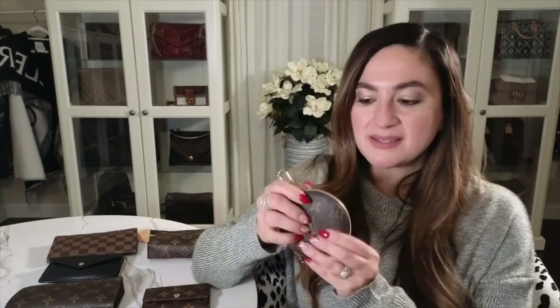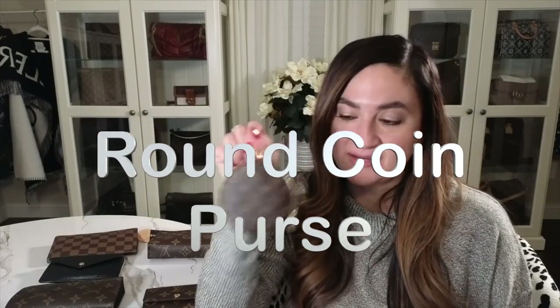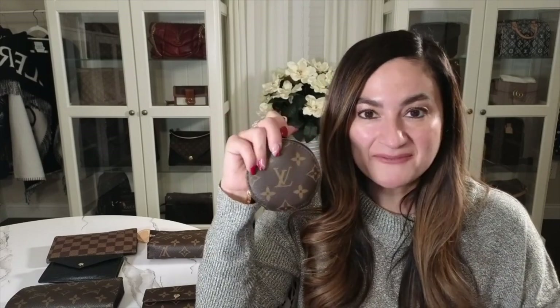One thing I absolutely love is the coin pouch from Louis Vuitton. I know a lot of people use it for coins, but you can use it for so many other things. I'm going to do a dedicated video showing seven or eight different things that fit in here. I actually bought this pre-loved through Facebook groups for around $200 — much cheaper than buying it brand new.